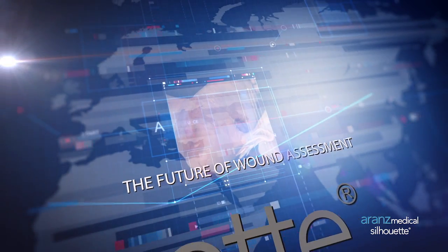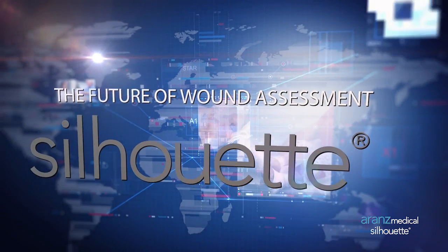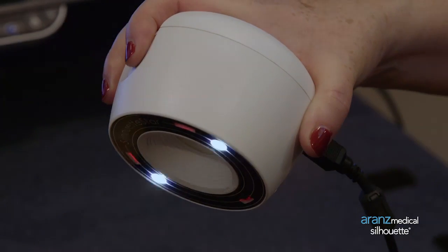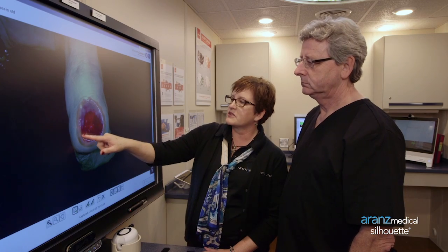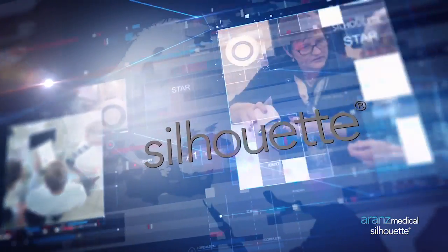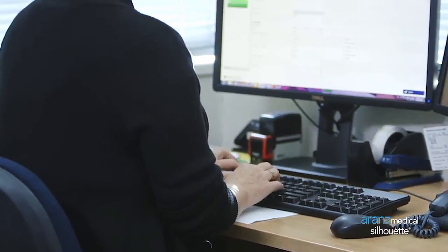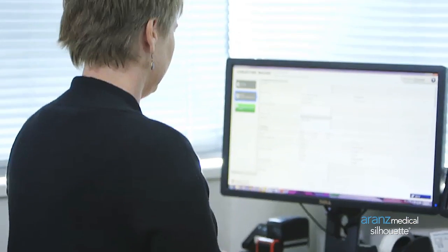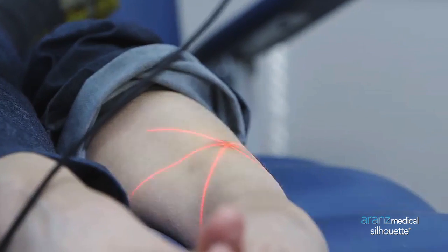Now, a new technology may remove the tyranny of distance for sufferers of chronic wounds. Silhouette has built its reputation as an accurate documentation tool for clinical studies with sites all over the world. Now it has been recognized for its value in telehealth to support long-distance wound care. Accurate assessment information can be obtained from one click by a practitioner such as an RN or home health nurse.